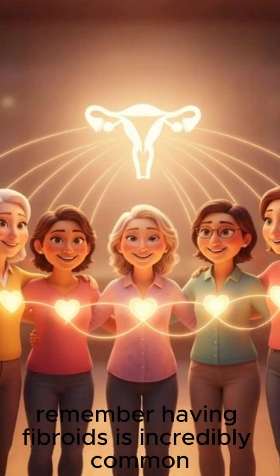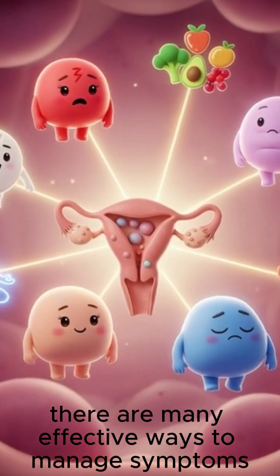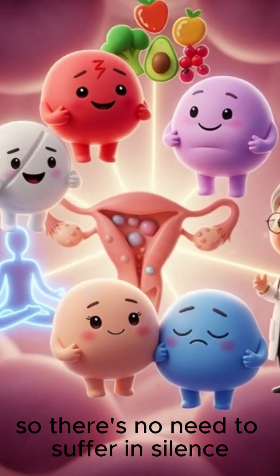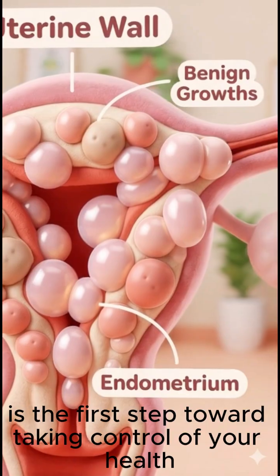Remember, having fibroids is incredibly common, and you're not alone in this. There are many effective ways to manage symptoms and treat fibroids, so there's no need to suffer in silence. Understanding the why and how behind them is the first step toward taking control of your health.